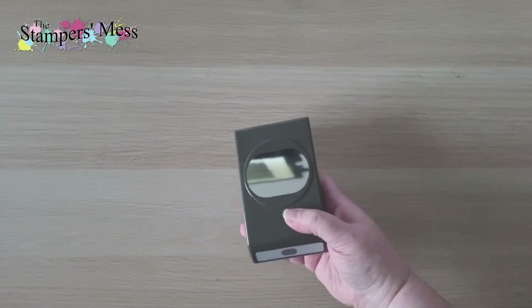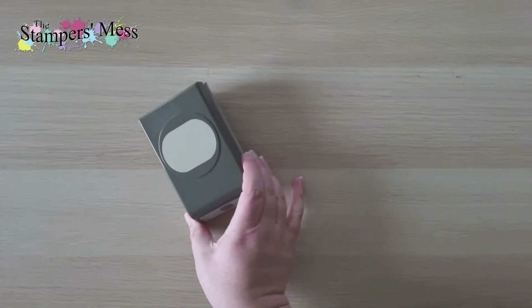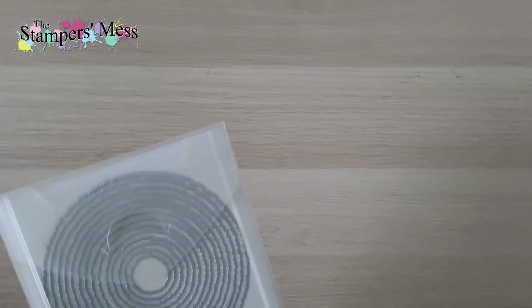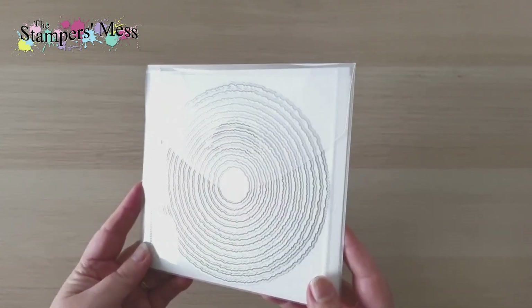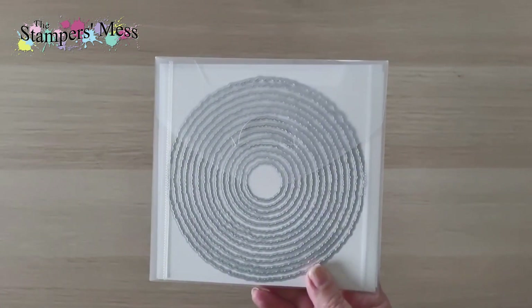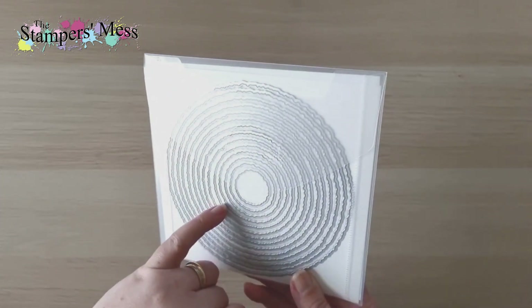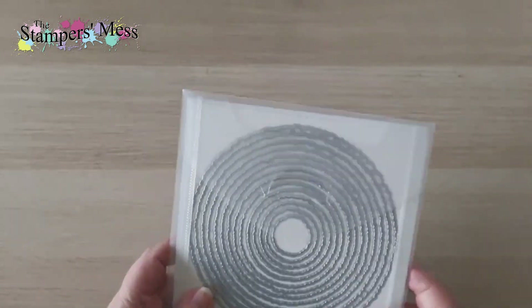I also have a couple of single products from bundles. There's a new punch — a lovely, slightly squared-off oval shape I'll use for all sorts of things, though the stamp set that goes with it didn't appeal to me. There are also deckled circles dies — lots of layering dies going really big, with a rough deckled edge to match the deckled rectangles dies already in the annual catalog. Those will be fun to play with.